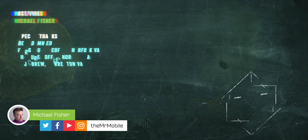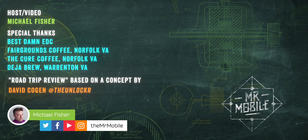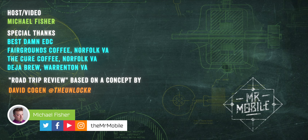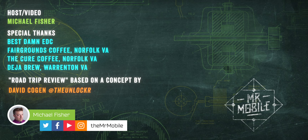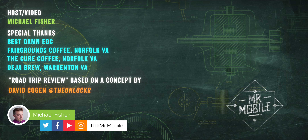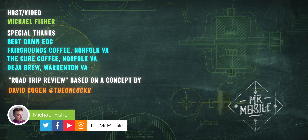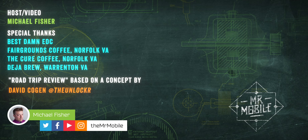I've also provided links to most, if not all, of the products featured in this video down in the description, as well as disclosures regarding what's a review sample and what was purchased by my publishers or by me. Regardless, no company had any editorial input or copy approval concerning this content, and no manufacturer paid a fee for inclusion. Everything you've seen was selected by me for my own reasons, practical or otherwise. Until next time, I've been Michael Fisher. Thanks for watching, and stay mobile, my friends.